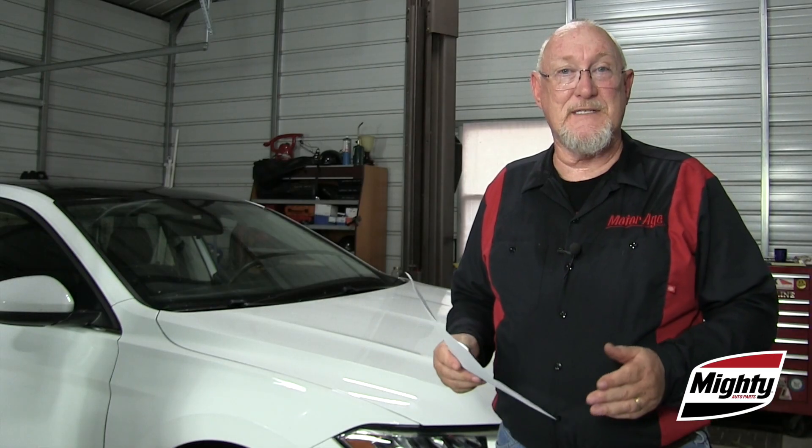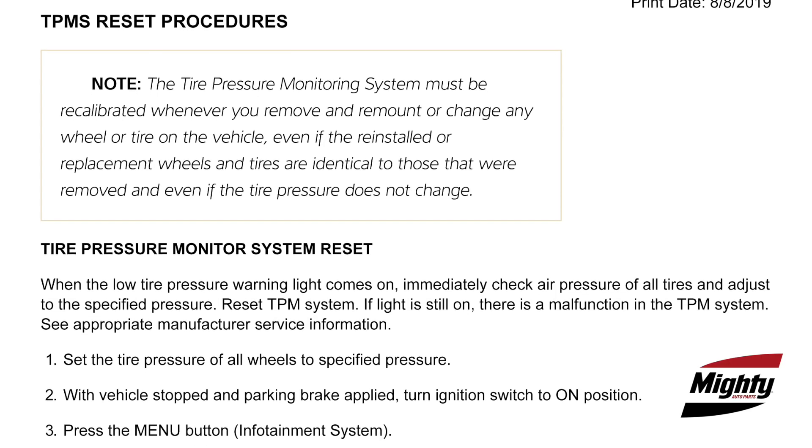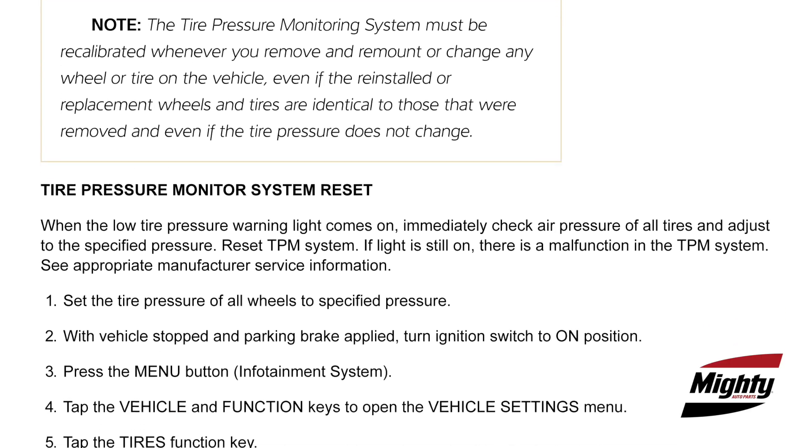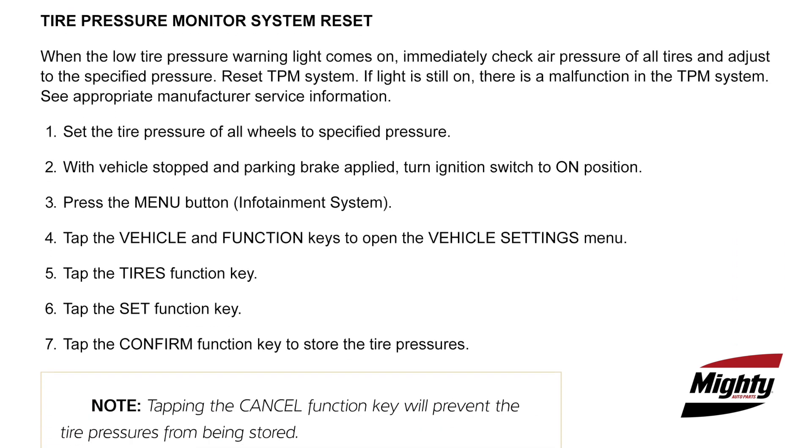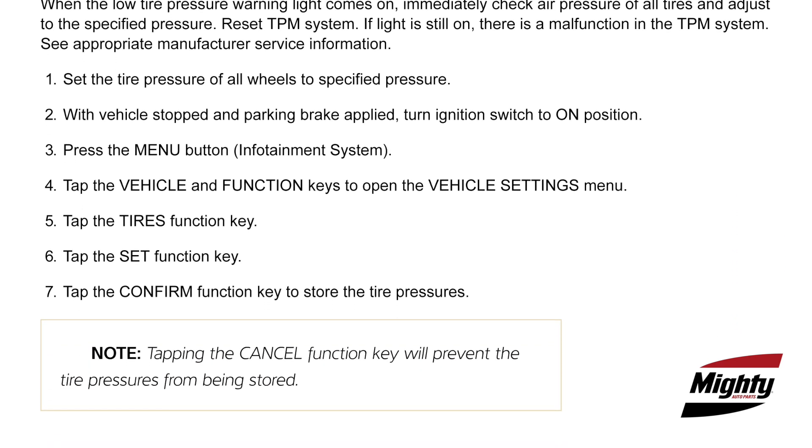The next step is typically to place the vehicle into learn mode. On early TPMS designs, this might be something as simple as pressing a dedicated reset switch, while most newer models, like this 2019 Jetta, require accessing the menu through the vehicle information system on the instrument panel.